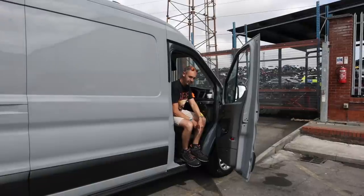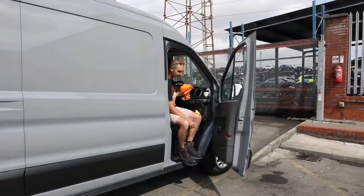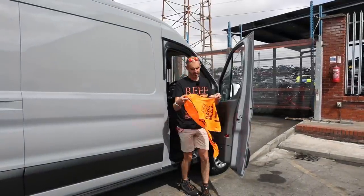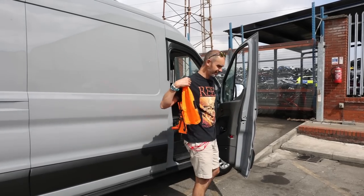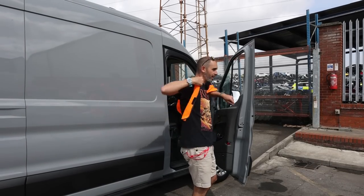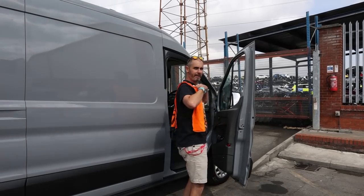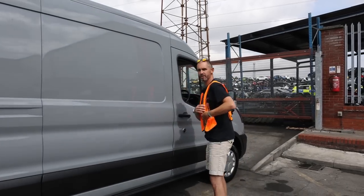You must wear steel-toed boots and a high-vis on site. I did bring high-vis — which I stole from a job a few years ago at a hill climb in America, specifically Pikes Peak. It was an amazing event and I didn't do it on purpose, but I'm not giving it back — it's a relic. So let's go and fetch an engine.